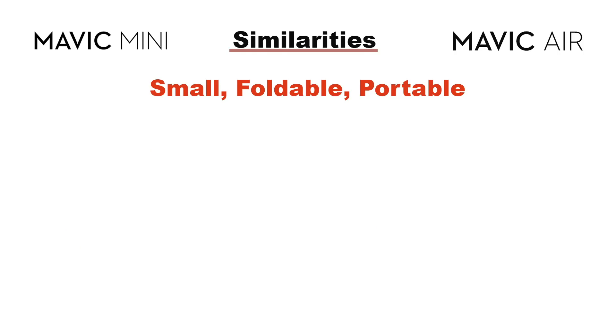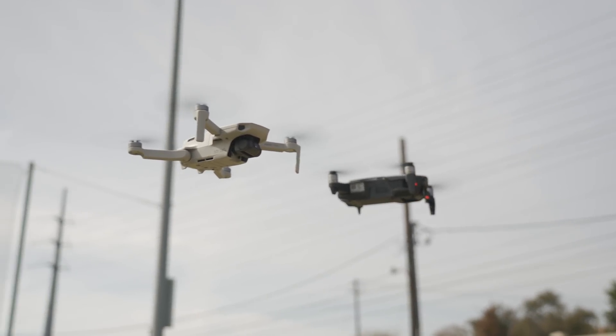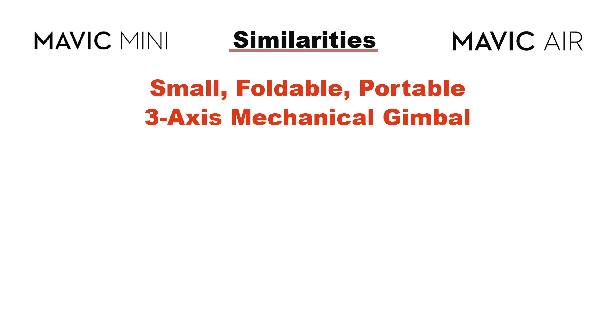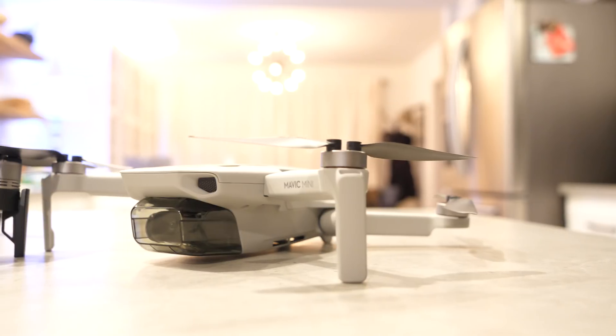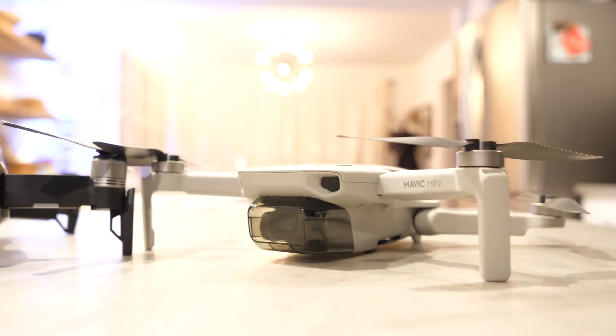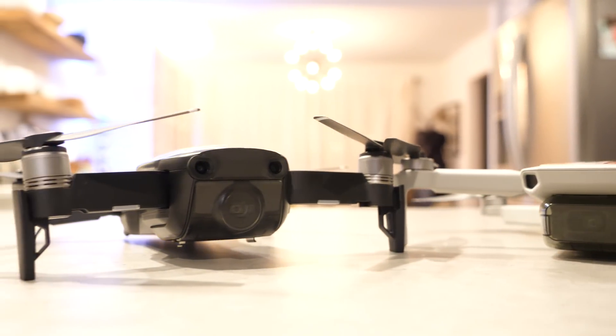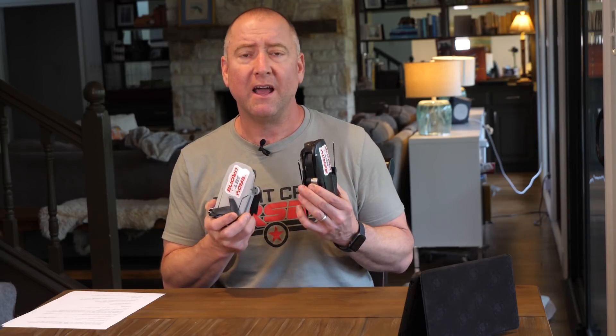They're both very portable. They fold down into pretty small sizes and are easy to throw into a backpack or a travel case when you're going somewhere — really handy to have around if you want to get some amazing aerial footage. Another big similarity is they both have three-axis stabilized cameras. Because they're mechanically stabilized, they're super smooth even in windy conditions and even when flying fast and making turns. The footage looks amazing, and that three-axis gimbal is a big difference maker that they both include.